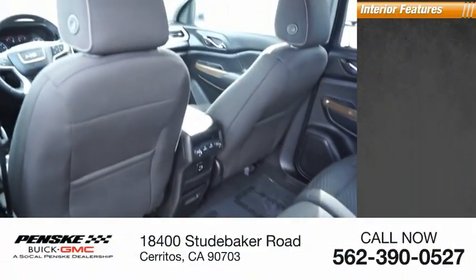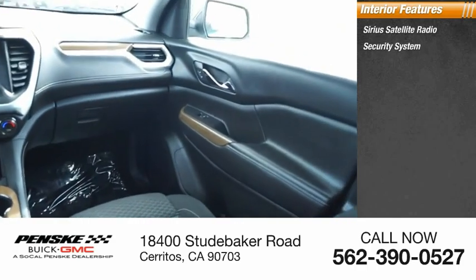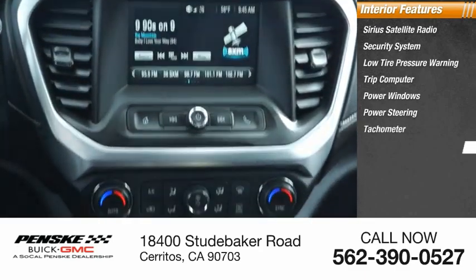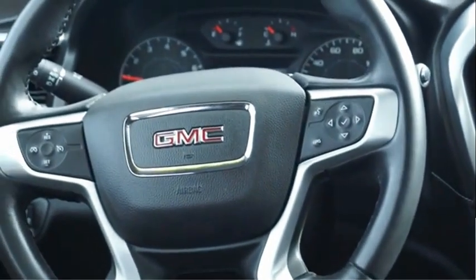Inside you'll find Sirius satellite radio, security system, low tire pressure warning, trip computer, power windows, power steering, tachometer, overhead console, tilt steering wheel, and panic alarm.